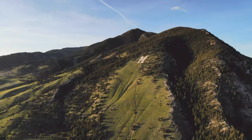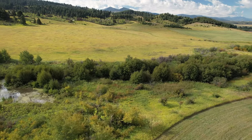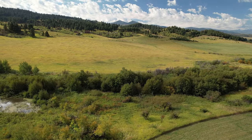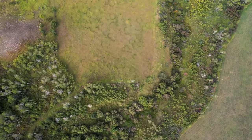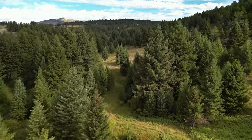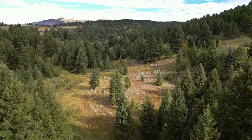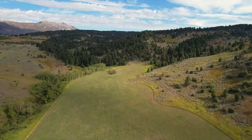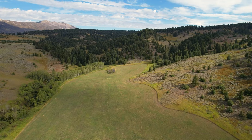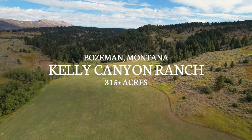Nestled within the breathtaking expanse of Montana's Gallatin Valley, an unparalleled opportunity to experience the wonders of the great outdoors while being embraced by a welcoming community awaits. Whether you're an avid adventurer or simply seeking a peaceful retreat, Montana offers a playground like no other. Welcome to the Kelly Canyon Ranch.